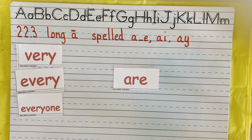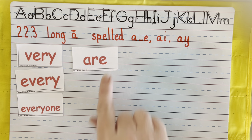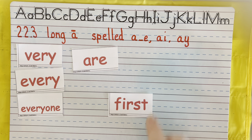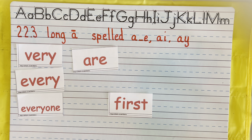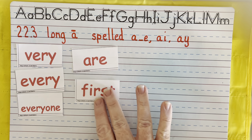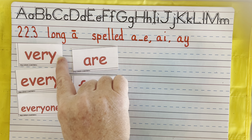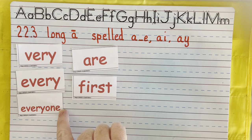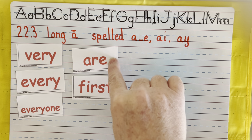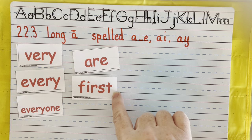A-R says are. This word is are. And last one — I-R says er. First. Excellent. So: very, every, everyone, are, and first.